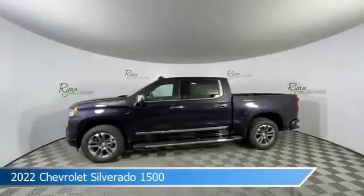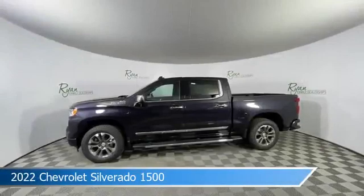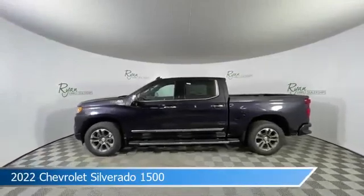Take a look at this 2022 Chevrolet Silverado 1500, equipped with a 10-speed automatic transmission in dark ash metallic.